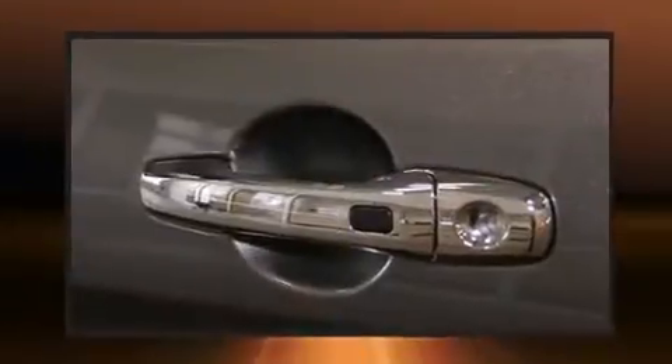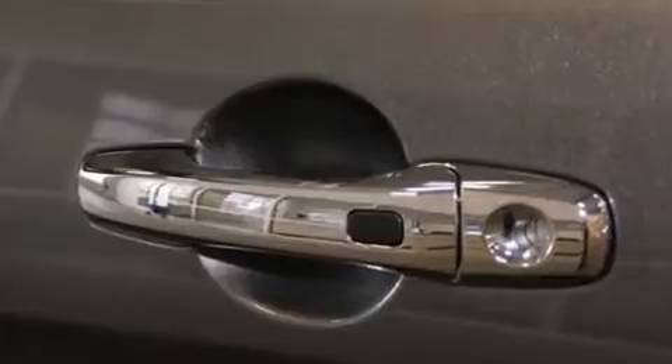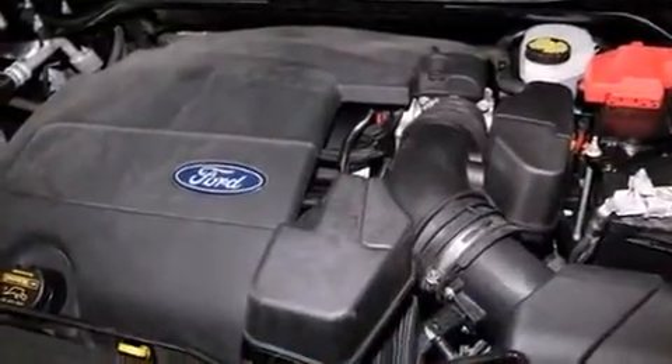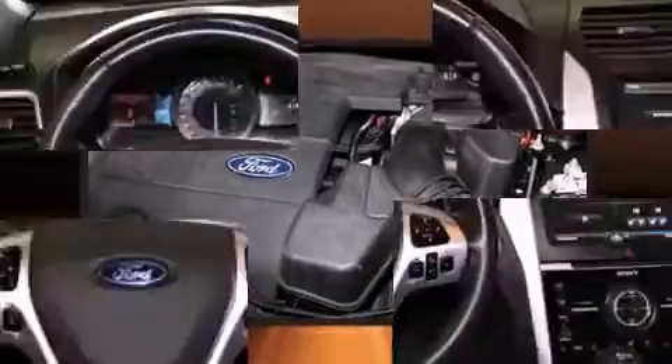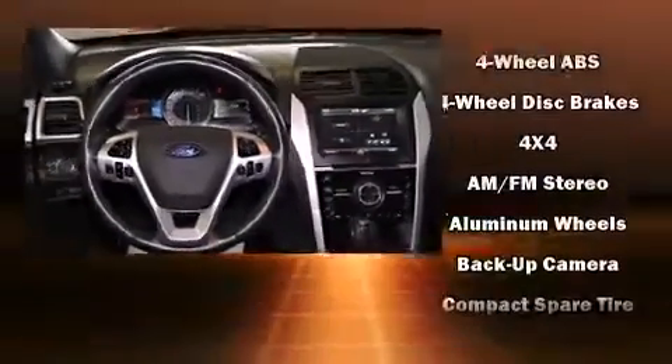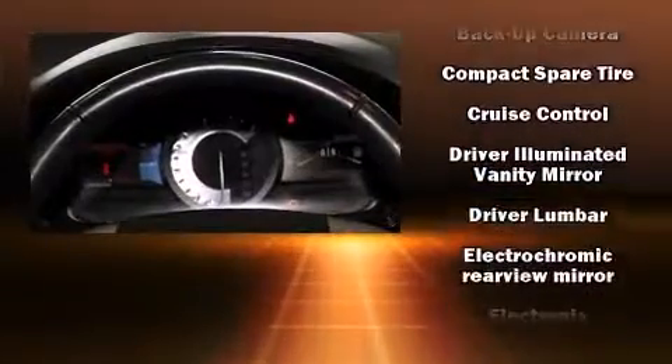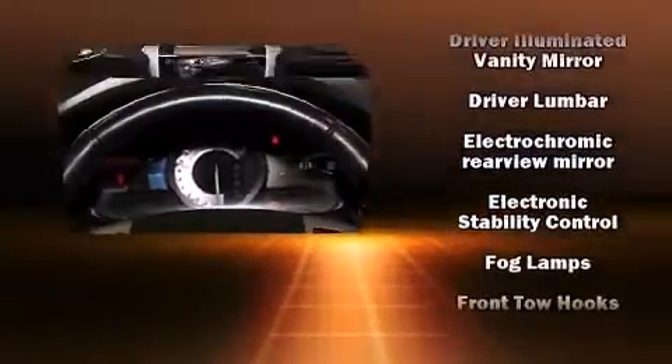Features such as automatic climate control and leather upholstery prove that economical transportation does not need to be sparsely equipped. The memory system includes pedal position, allowing multiple drivers to find their preferred driving positions easily. Premium sound drives 12 speakers,